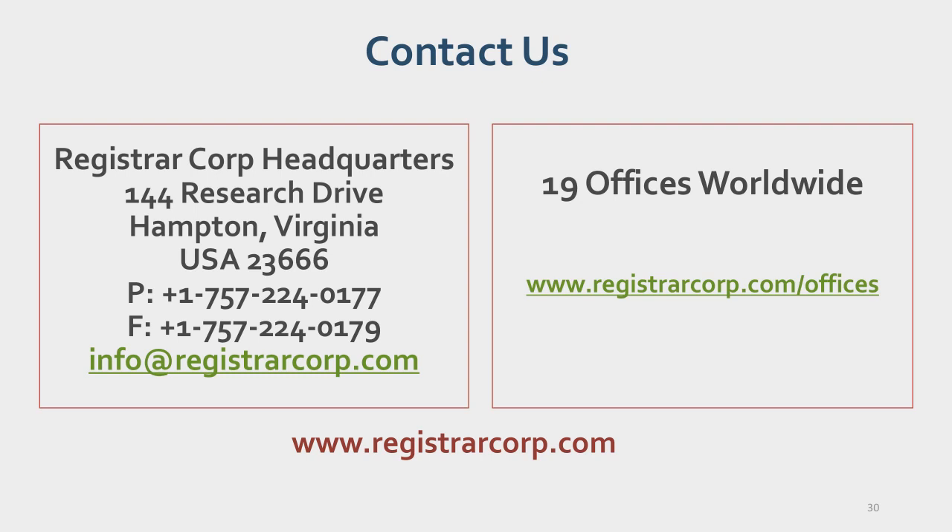The next question: does the prior notice also have to be filed for private citizens? Yes. Any food, beverage, or dietary supplement product being shipped to the U.S.—including samples for commercial or personal/private use—requires a prior notice to be filed. This includes situations where people ship products from Italy or Germany to family members in the United States.